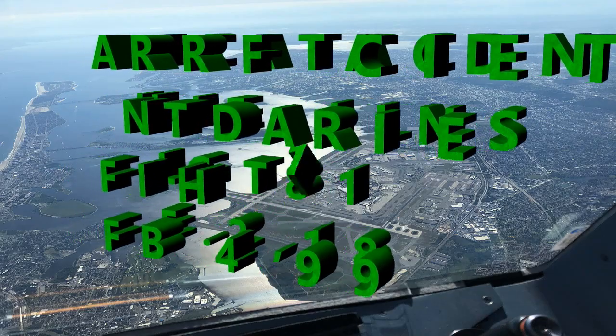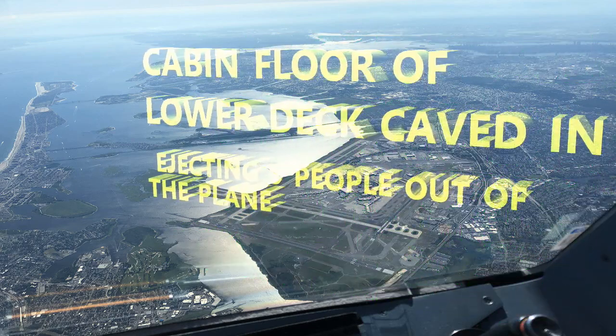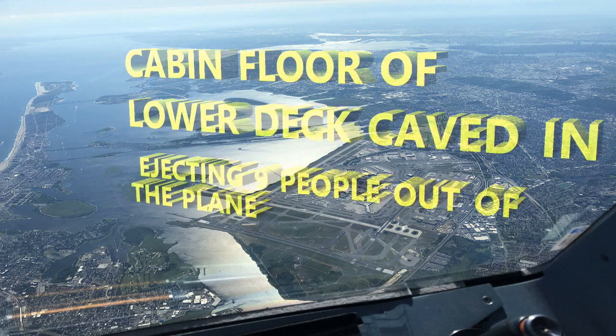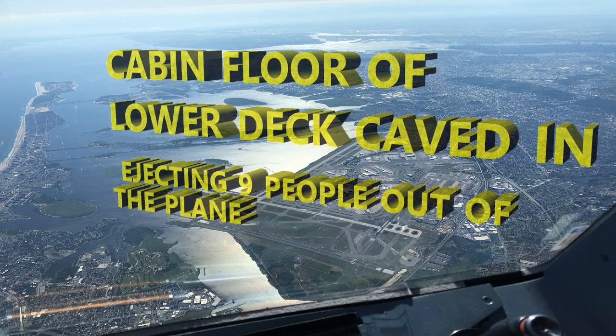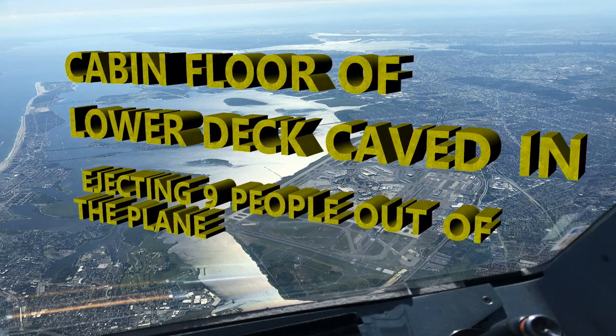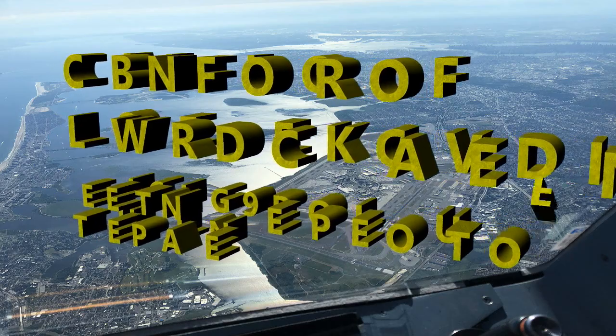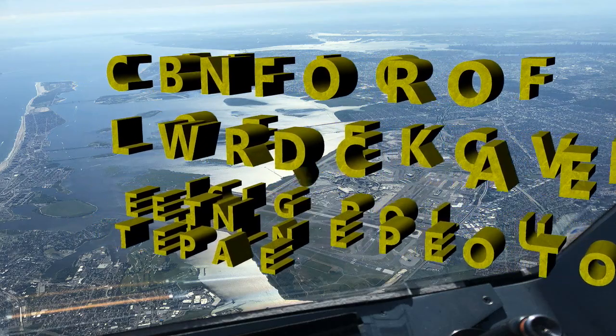After the fuselage was burst open, the decompression and pressure differential caused the cabin floor to cave in. It disintegrated the floor where rows G, H, and rows through row 12 were — all those seats were literally ejected out of the plane, containing passengers. Nine people were killed as a result.